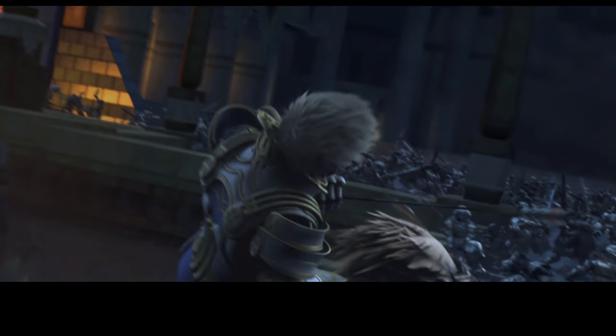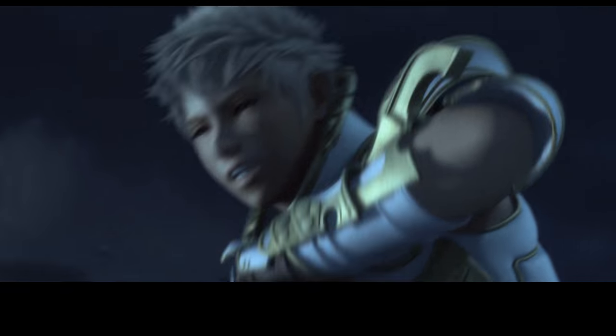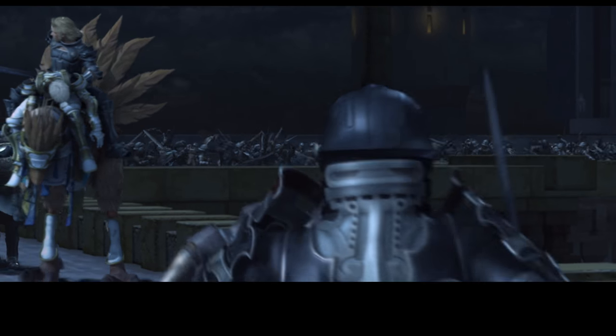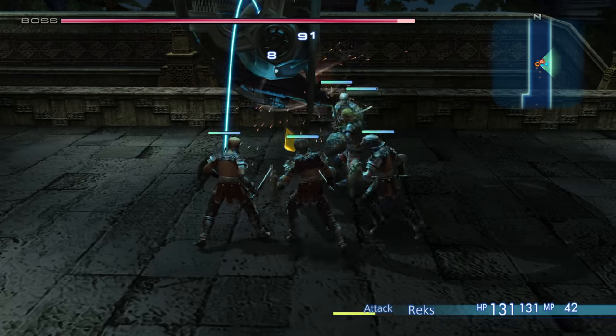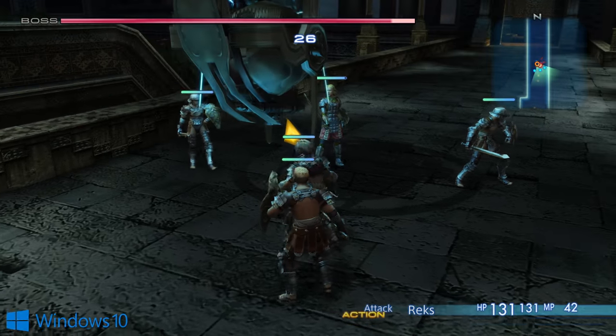Final Fantasy XII The Zodiac Age is back once again, this time on PC, and this release brings with it something quite special. Not only can we run the game at native 4K now, but it's also possible to run at 60 frames per second too, something that simply wasn't possible before, and something that neither the PS4 or PS4 Pro versions delivered.